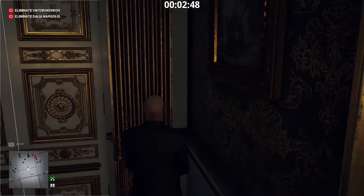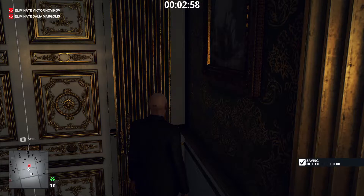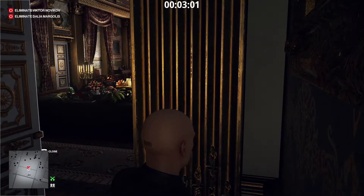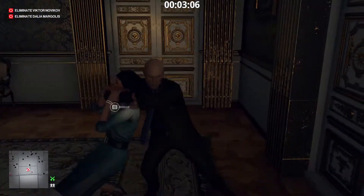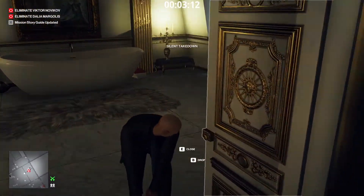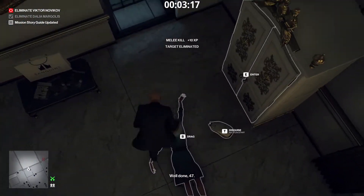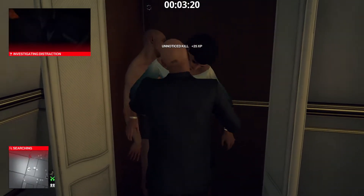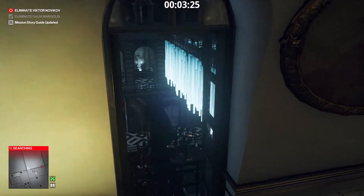Take his clothes. Now we wait for Dahlia. Let her take a couple of steps before subduing her. Now we drag her body into the bathroom and snap her neck. Dahlia is done — time to take care of the main business.